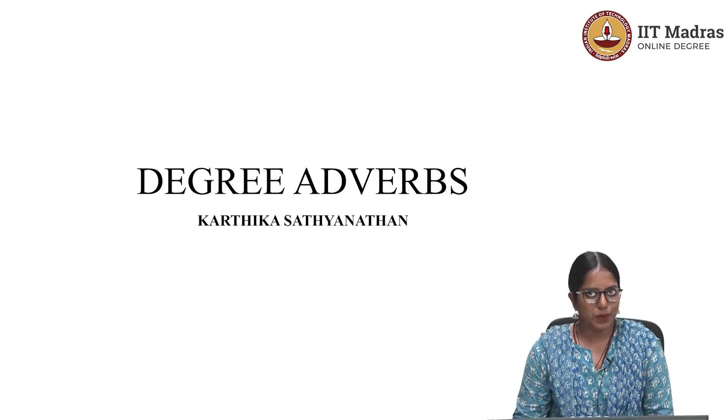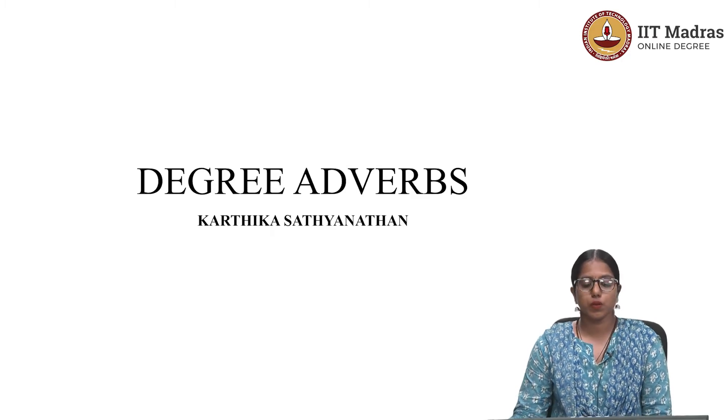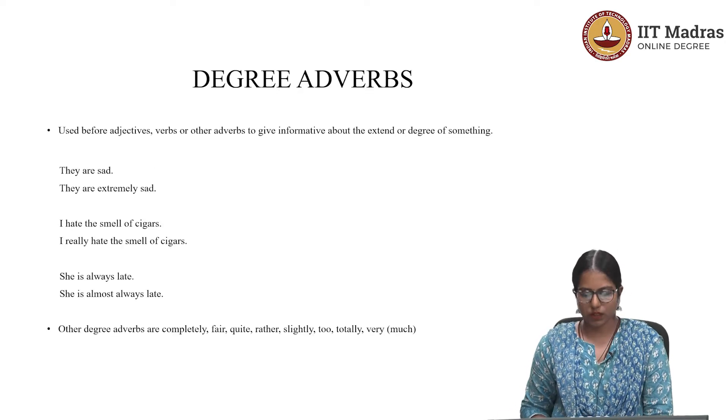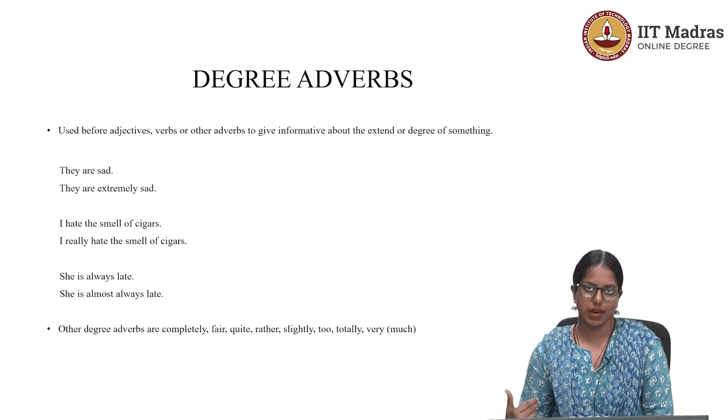Hello all, welcome to this module. In today's module, we will discuss degree adverbs. Let's start with the question: what are degree adverbs?